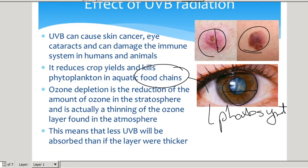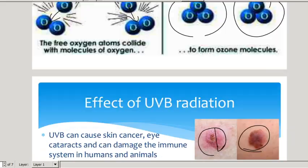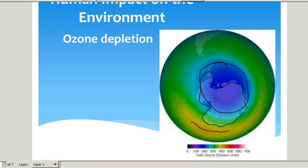Ozone depletion is a reduction of the amount of ozone in the stratosphere — it is the thinning of the ozone layer. That means less ultraviolet beta radiation will be absorbed if there's less ozone. Now remember ozone is a gas, so gas particles move around. Ozone from surrounding areas can actually move back into the depleted area. At this stage there's actually not a hole in the ozone layer anymore; there's just a much thinner layer there instead of a thick layer like there should be.